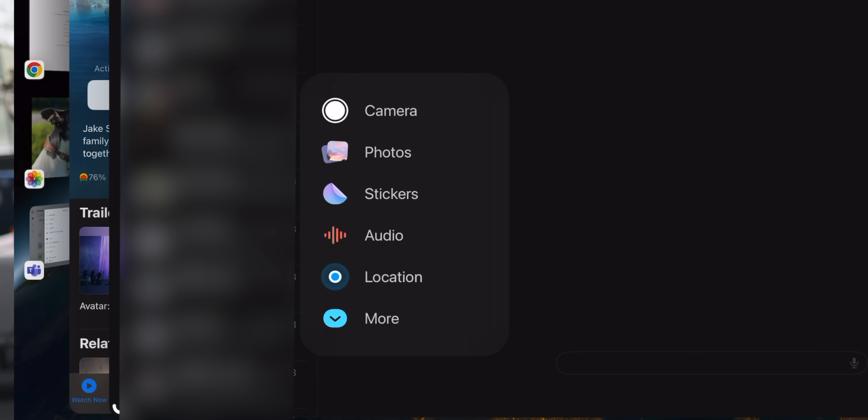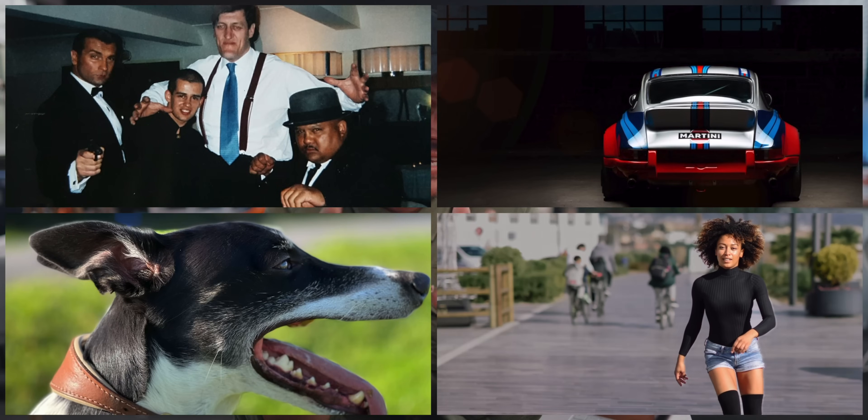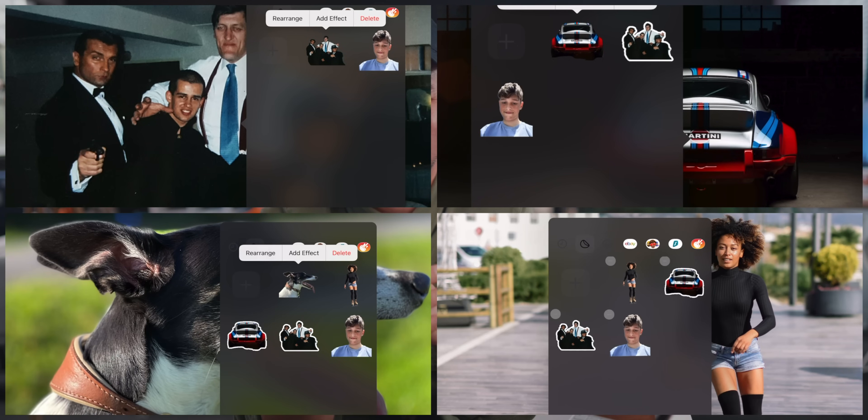iMessage looks really nice and polished as well. The jury is out on these iMessage apps — it's going to take some time for me to test them since I don't have an iPhone as my main phone anymore. But on the surface it looks really nice. It's really cool how we can create and add our own stickers now, not just on iMessage but all over the place. This is really looking like a lot of fun.